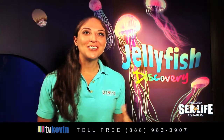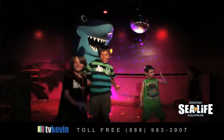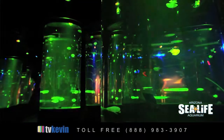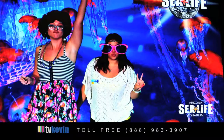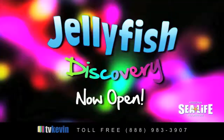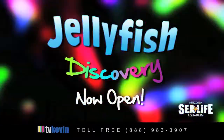For the grand opening of Jellyfish Discovery, we had a VIP Jellyfish Disco event just to celebrate the really bright colors of the exhibit. It was a really fun experience for all ages. Jellyfish was awesome! Make sure you come down and check out Jellyfish Discovery at SeaLife Arizona. We're excited — we'll see you next time!